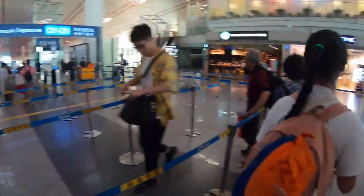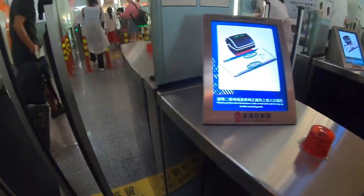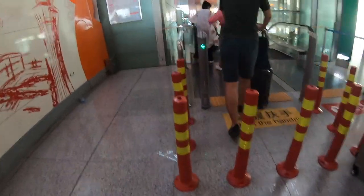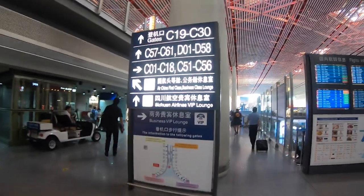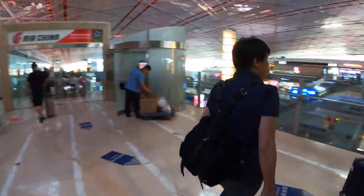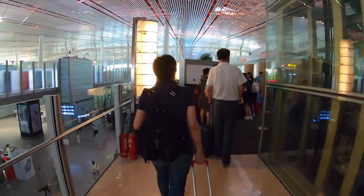We got our boarding pass and passed through security. Security isn't that busy early in the morning, so we went to the Air China Lounge because we have lounge access. The overall lounge was decent — a little bit crowded at this time in the morning, but the lounge area is decent as well.